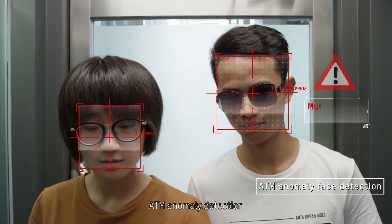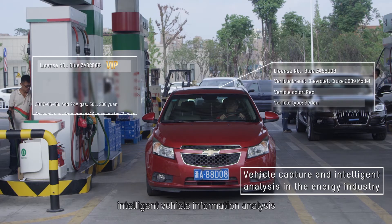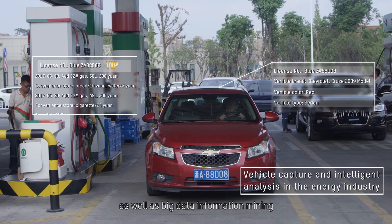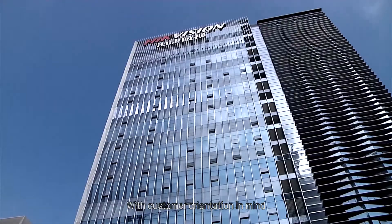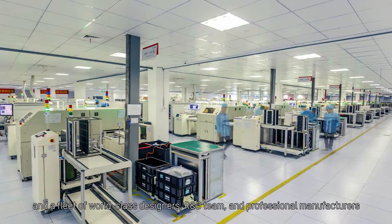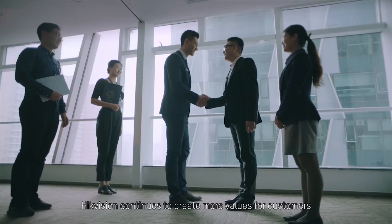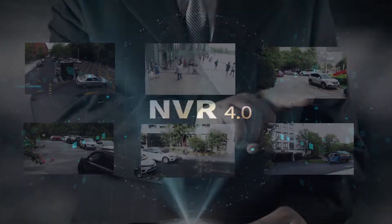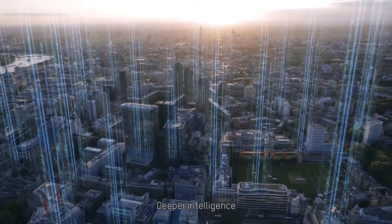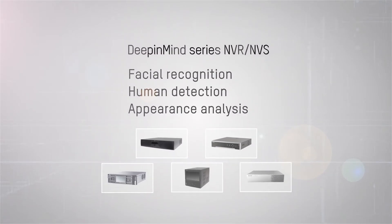Additional industry-specific features include ATM anomaly detection, intelligent vehicle information analysis, and big data information mining. With customer orientation in mind and a fleet of world-class designers, R&D team, and professional manufacturers, Hikvision continues to create more value for customers. Brand new visual design, augmented user experience, deeper intelligence — Hikvision Deep in Mind series NVRs are the next generation of surveillance, made just for you.